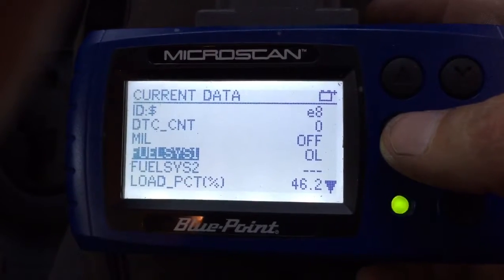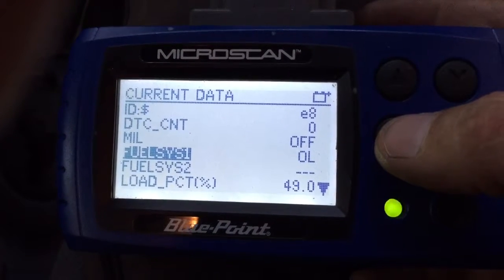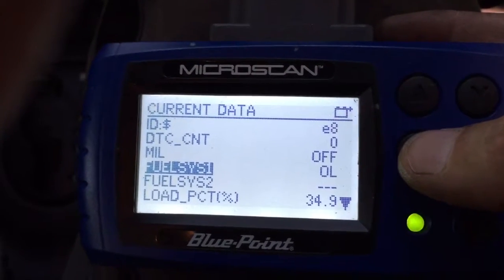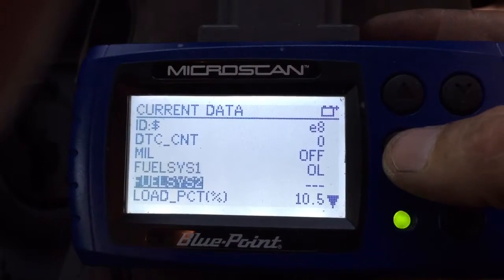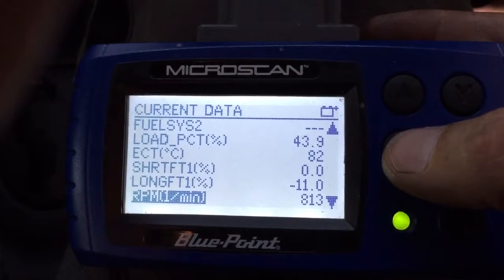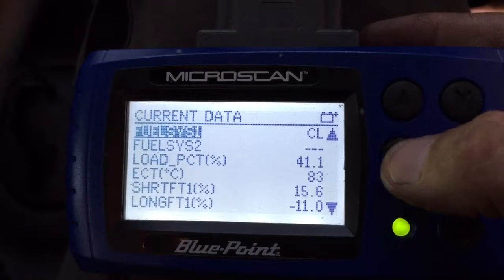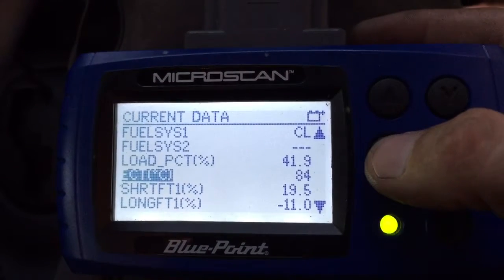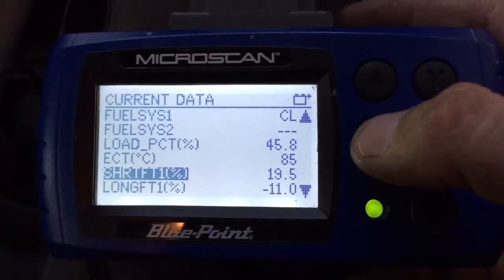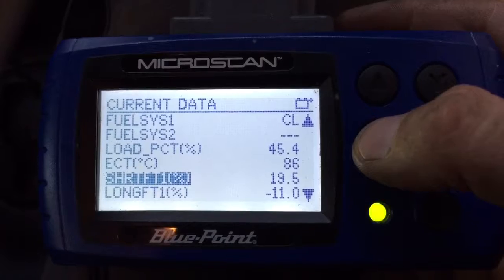We're still in open loop. Our short-term fuel trim is at 19.5, adding fuel, and our long-term is negative 11. So that is a total trim of roughly 9%.